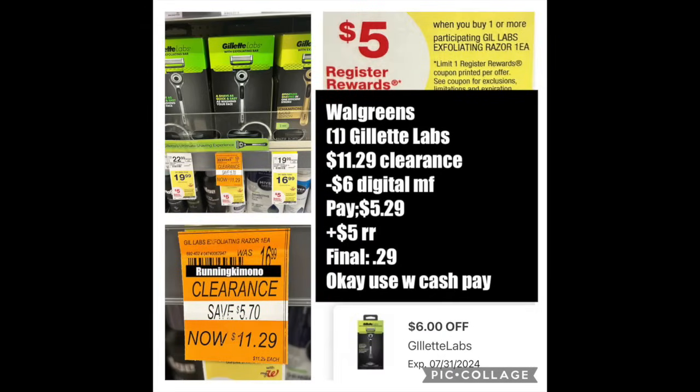Also the Gillette Labs is on clearance. We have a $6 digital coupon and a $5 register reward when you buy one — that promotion is valid till the end of August. If you can track this down, it's just a $0.29 razor for something that's super fancy and almost $17. What a steal.